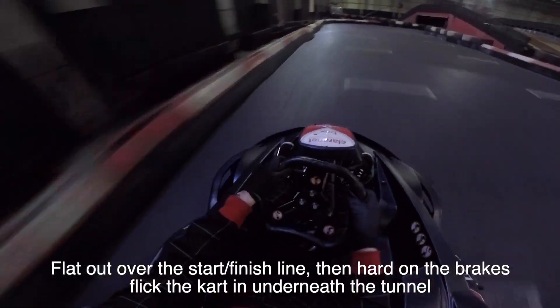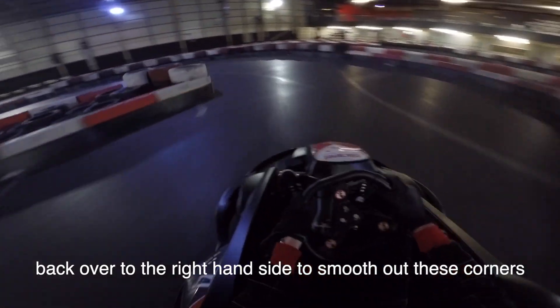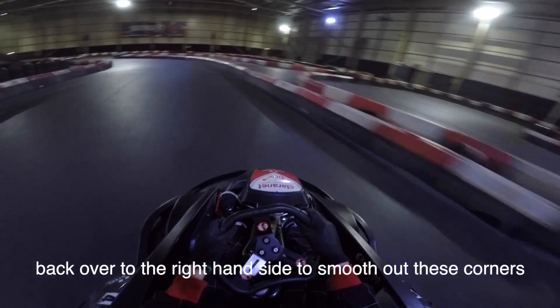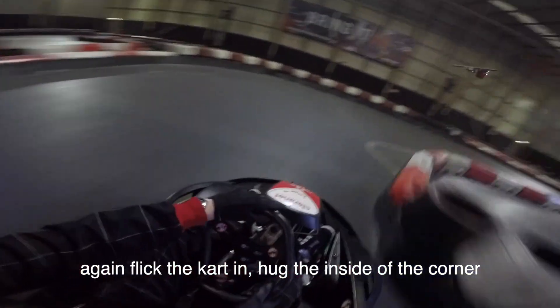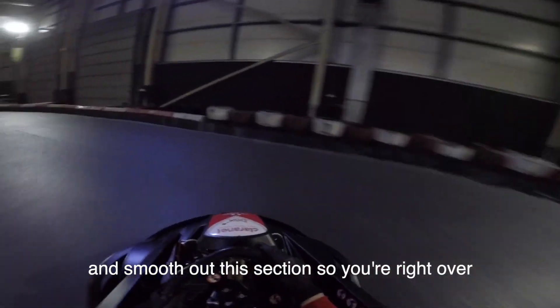Flat out onto the start of the inside, holding the brakes, flick the cart in underneath the tunnel, back over to the right hand side to smooth out these corners as much as possible. Again, flick the cart in, hug the inside of the corner and smooth out this section.